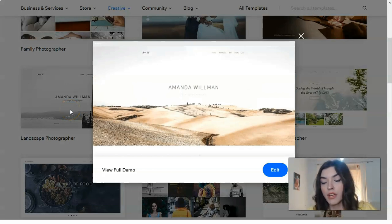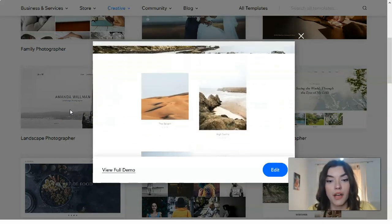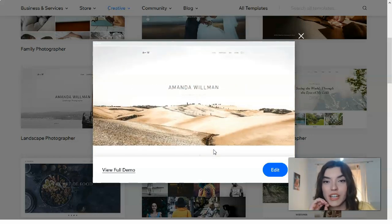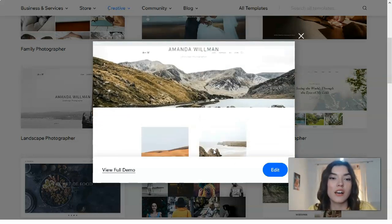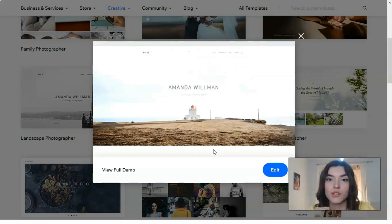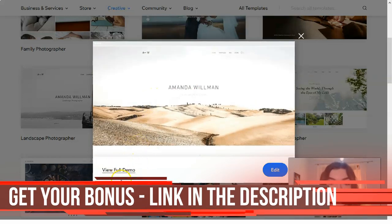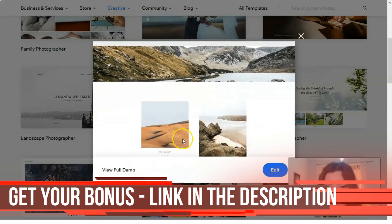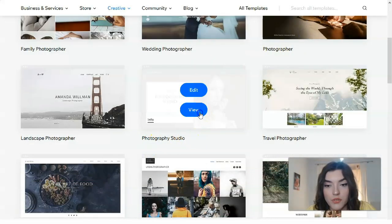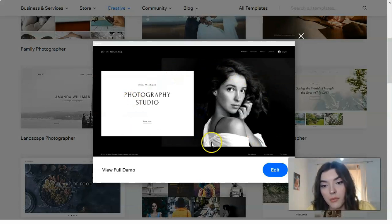I want to show you that we have many types and kinds of photographers, and you'll have many templates for each kind of photography — family photos, fashion photos, or a presentation of your studio. Let's check Photography Studio: in this short preview you can see strong minimalism in dark colors, which is very fashionable.